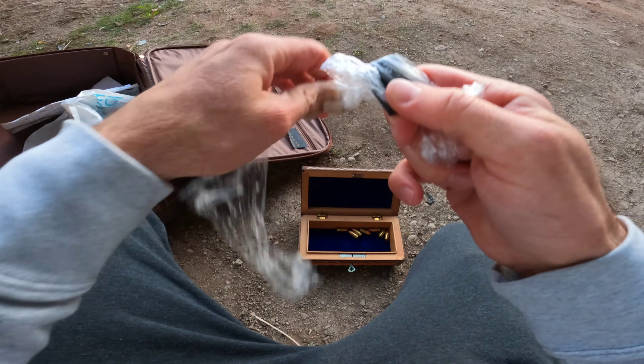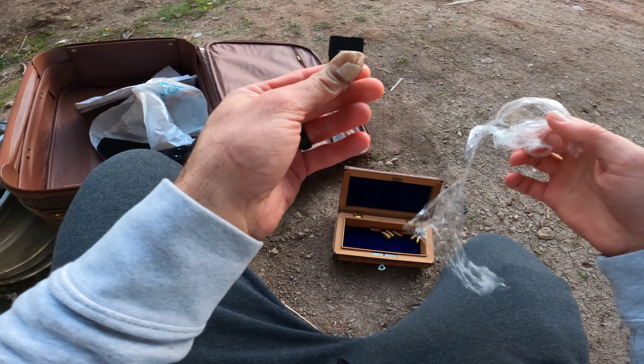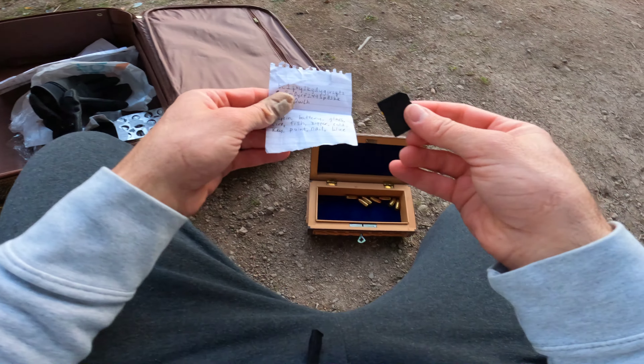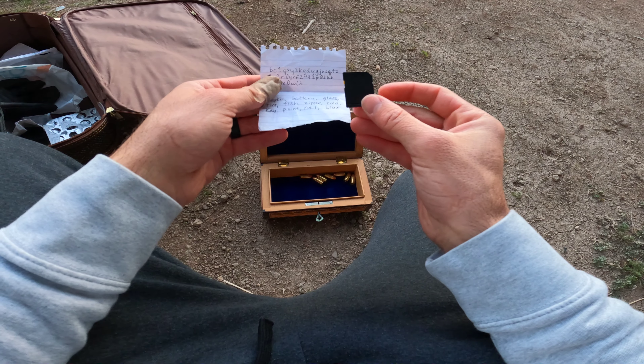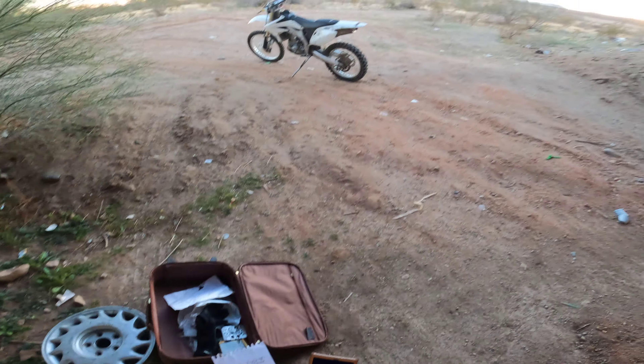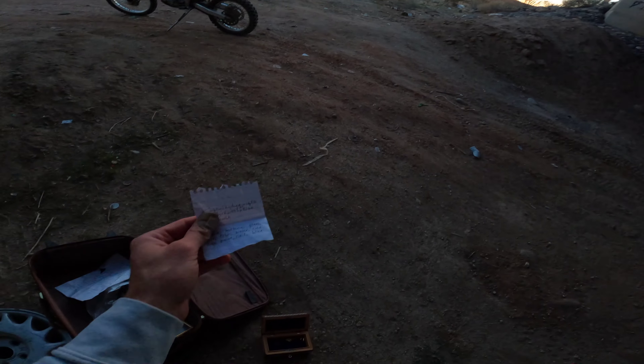Okay, so this is an old SD card. You know what, this is me jumping to conclusions, but could there be a crypto wallet on that SD card? Let's look it up.